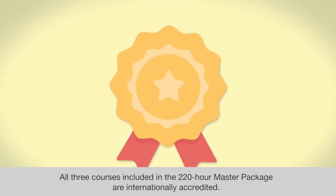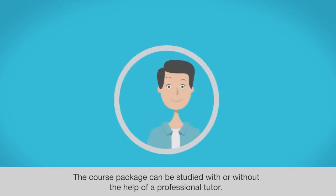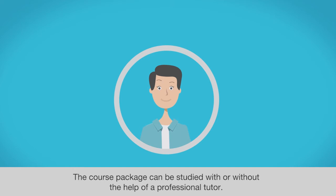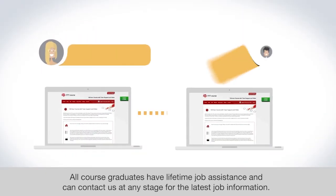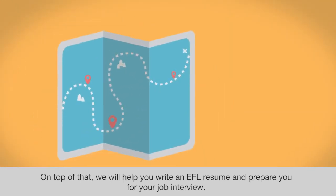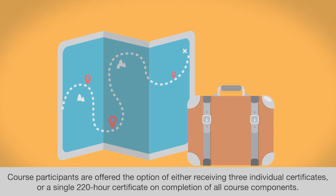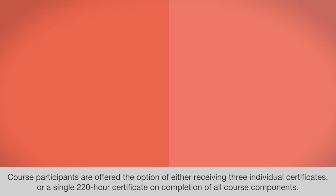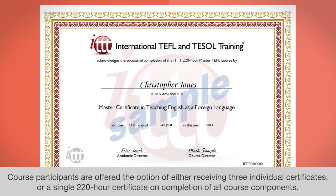All three courses included in the 220-hour Master Package are internationally accredited. The course package can be studied with or without the help of a professional tutor. All course graduates have lifetime job assistance and can contact us at any stage for the latest job information. On top of that, we will help you write an EFL resume and prepare you for your job interview. All of these post-course services are available for as long as you need them throughout your entire teaching career. Course participants are offered the option of either receiving three individual certificates or a single 220-hour certificate on completion of all course components.